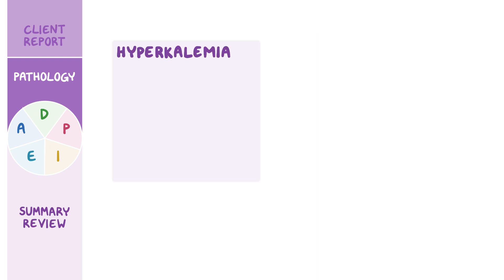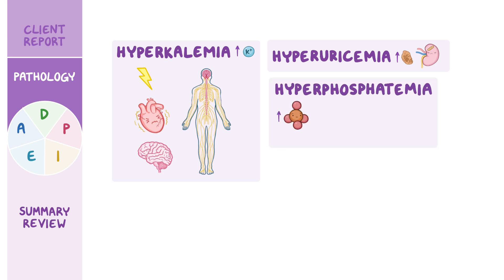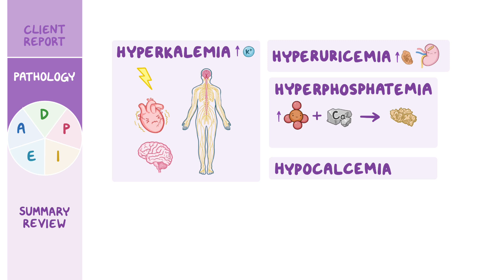This results in hyperkalemia, which can interfere with electrical activity in the heart, brain, and nerves. In addition, there's hyperuricemia, and the excess uric acid can form crystals that deposit in the tiny kidney tubules, resulting in acute kidney injury. Finally, there's hyperphosphatemia, and the excess phosphate can bind to the calcium in the blood, forming a complex, leading to hypocalcemia, which can also interfere with electrical activity in the heart, brain, and nerves. Moreover, these phosphate-calcium complexes can also form crystals that deposit in the kidney tubules, contributing to the development of acute kidney injury.